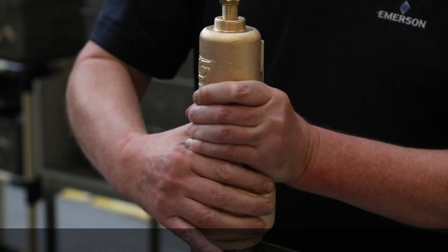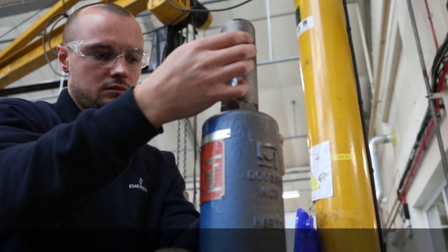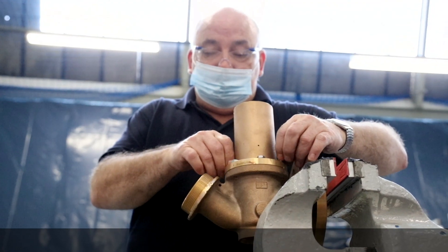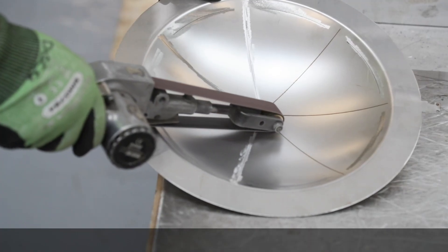We provide the widest array of environmental protection and safety equipment, expertise, and unparalleled service across a full range of oil and gas, chemical, and other industries worldwide.